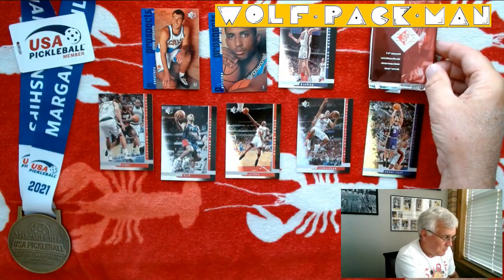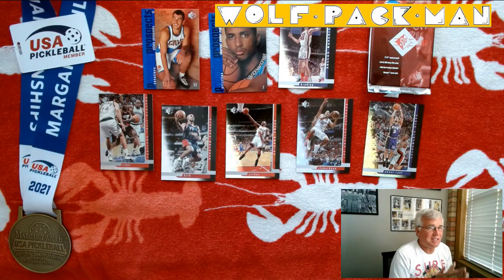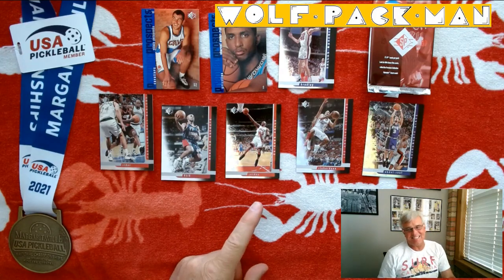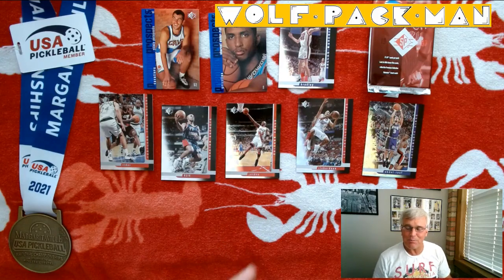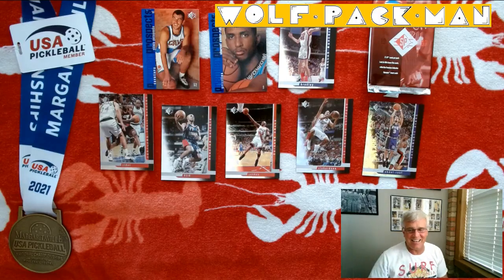There you go — Upper Deck 1997-98 SP Authentic, and I pulled MJ. That's also the second greatest player of all time behind Wilt Chamberlain. How cool is that? See you guys later.